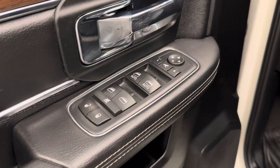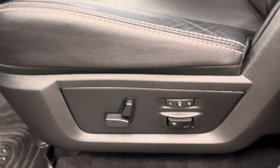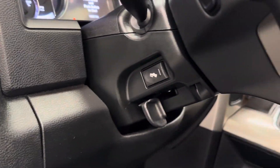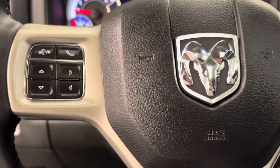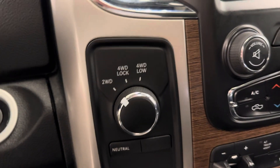We've got our power locks, windows, and mirrors with power folding mirrors. We also have a memory seat with a power driver's seat and lumbar support. We have our lighting options, power adjustable foot pedals. Our steering wheel features hands-free Bluetooth capabilities. We also have our cruise control settings and 4x4.